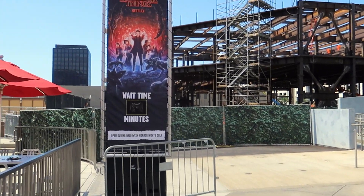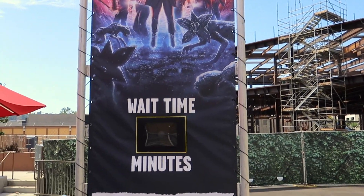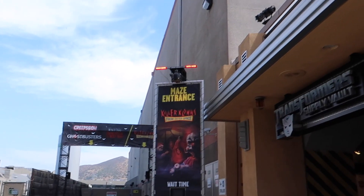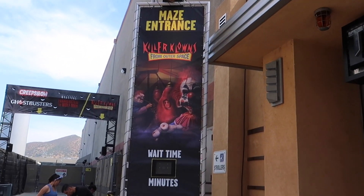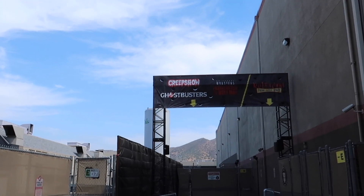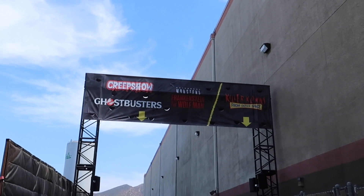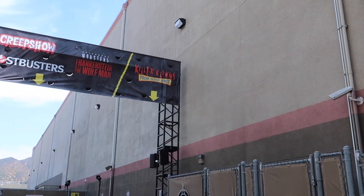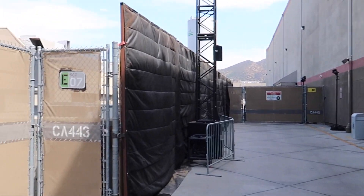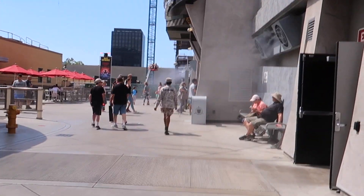Now we're down on the lower lot. Here's the maze entrance for Stranger Things for seasons two and three — last year it was for season one. Right next to Transformers is the maze entrance for Killer Clowns from Outer Space. Down in the lower back lot is Creepshow, Ghostbusters — which we saw on the tram tour — Universal Monsters: Frankenstein Meets the Wolfman, and another sign for Killer Clowns. When Halloween time comes, people walk down through the toxic tunnel scare zone to get to the mazes on the lower back lot.